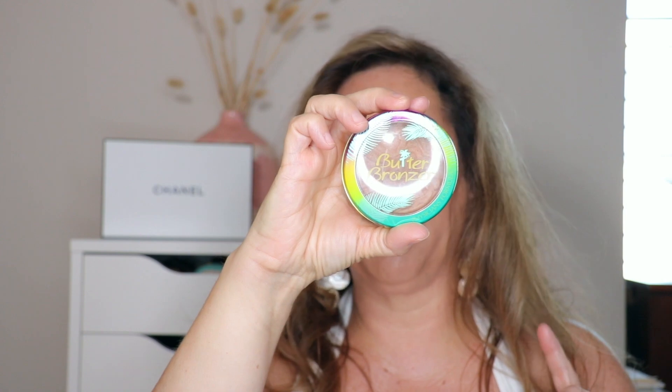Another cult favorite is the Physician's Formula Butter Bronzer — it really does feel like butter. I'm not usually a scented product person but the coconut is okayish. They're very similar to the Charlotte Tilbury. And my third powder bronzer is the Benefit Hoola Bronzer — another cult favorite. I keep this one at my vanity for work mornings since I'm a nurse and leave super early.